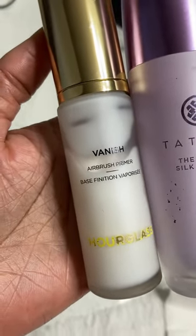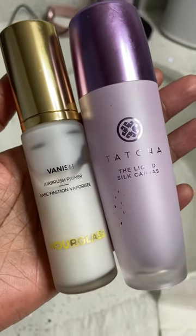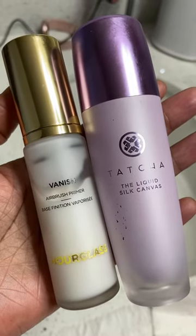As you can see I'm halfway through the Hourglass one and I'm pretty sure I'm halfway through the Tatcha as well because I use them all the time. I rotate these because they're fabulous. Definitely check them out — they are worth every penny.